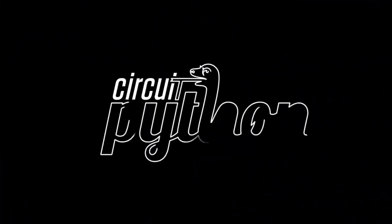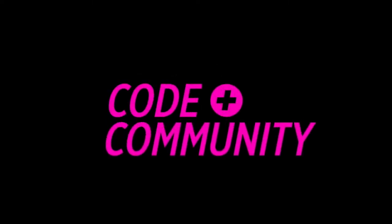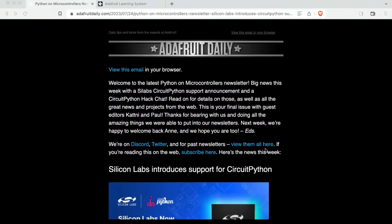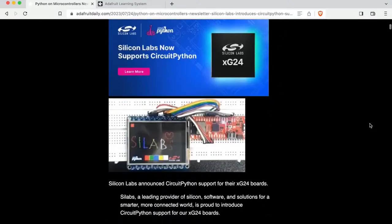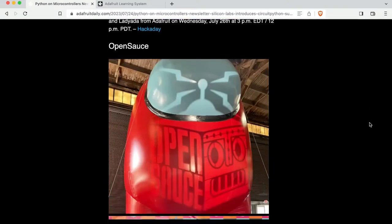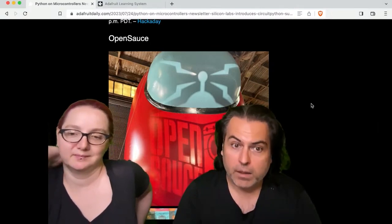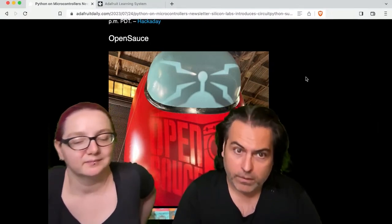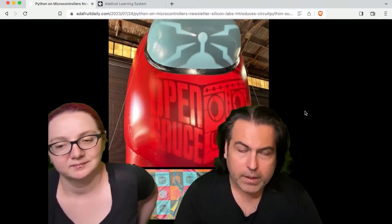We've got some Python on hardware stuff going on — some good stuff this week. Let's start off — we'll come back to the lead story, which is SiLabs and CircuitPython support. That's going to be our lead story. We just finished up the Hack Chat, mentioned that earlier. There was an event out in San Francisco, kind of like Maker Faire, with a lot of cool projects using Adafruit stuff and CircuitPython.